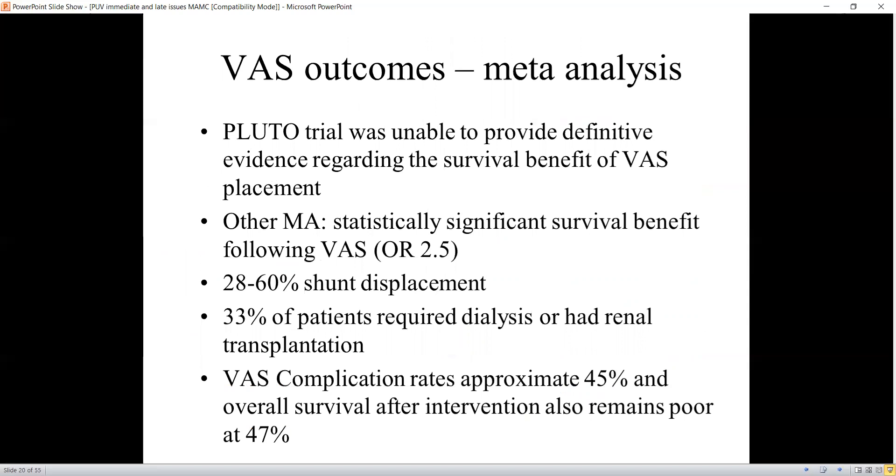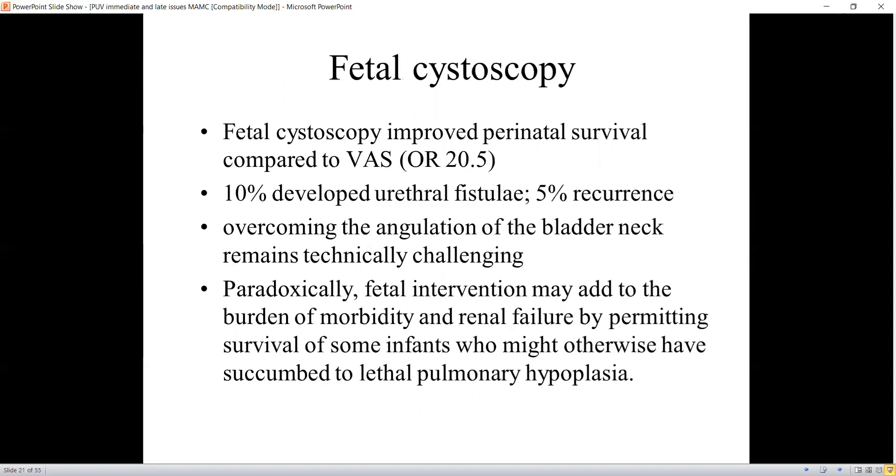The PLUTO trial provided evidence regarding the survival benefit of vesicoamniotic shunting. It definitely improved lung outcomes, and meta-analyses show statistically significant survival benefits. However, 28 to 60 percent had shunt displacement, 33 percent required dialysis or renal transplantation, VAS complication rates were as high as 45 percent, and overall survival after intervention remains poor at 47 percent. So vesicoamniotic shunting improves overall survival and lung maturity, but the renal outcomes and long-term need for dialysis are not altered.